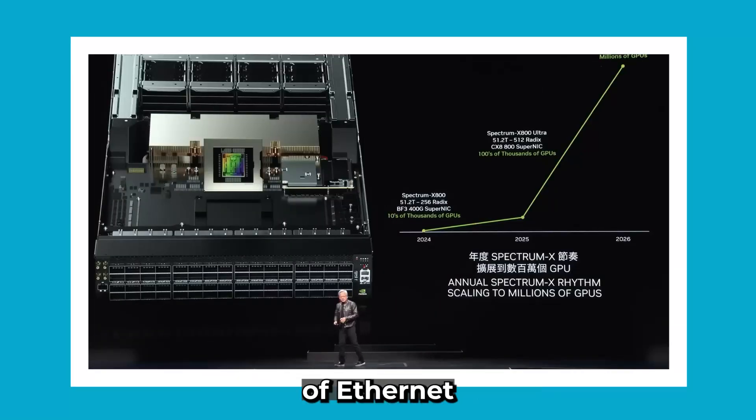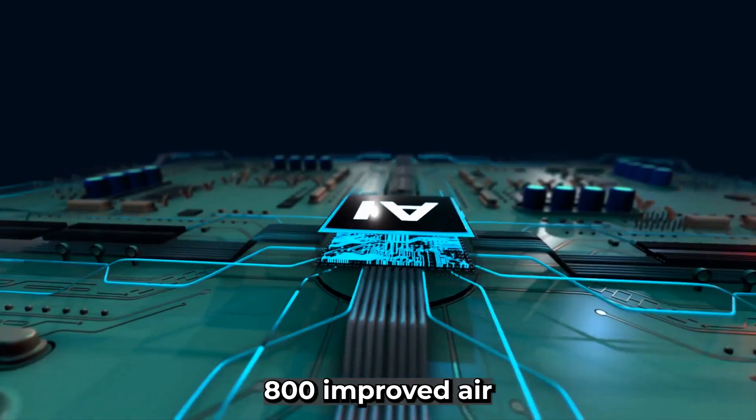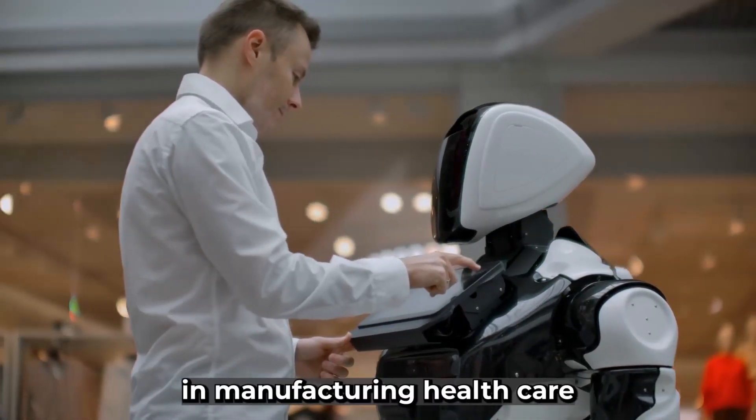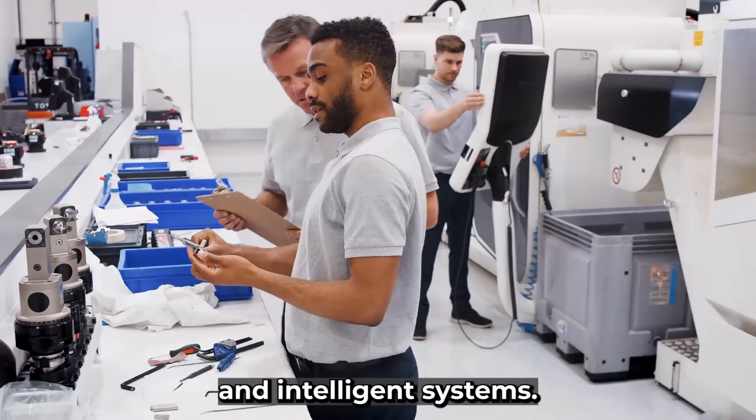We have a whole pipeline of Ethernet products behind us. This is Spectrum X800. Improved AI models can also enhance the capabilities of robots in manufacturing, healthcare, and other sectors, leading to more efficient and intelligent systems.